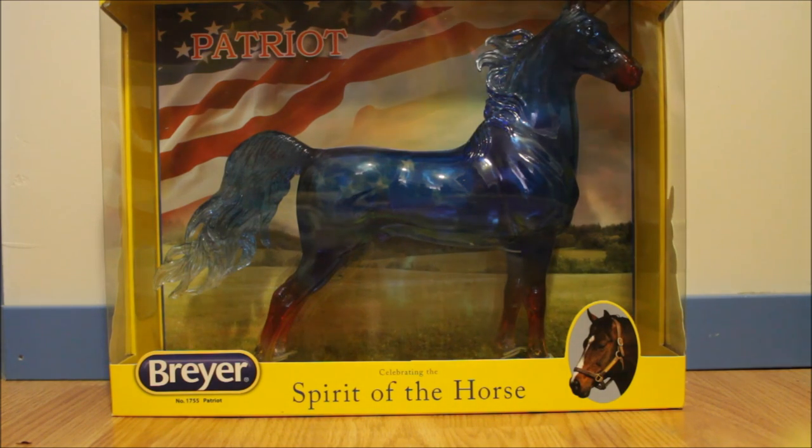Now while I did not get this horse from any of the tack shops, I got him in the mail just a few days before we went to the tack shop, so I thought I might as well include him in the video. This is Patriot. He's on the ASB mold and he's a transparent red, white, and blue horse.